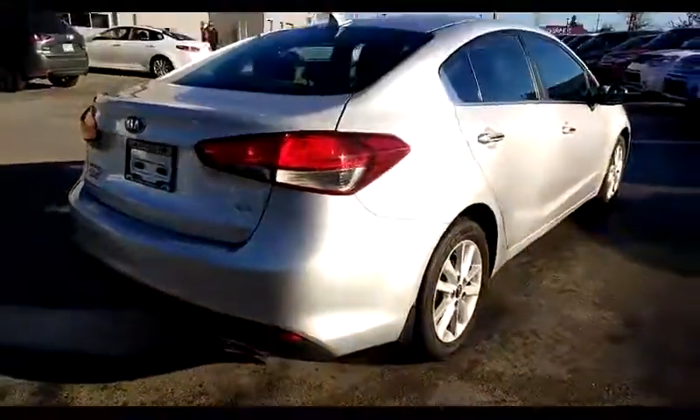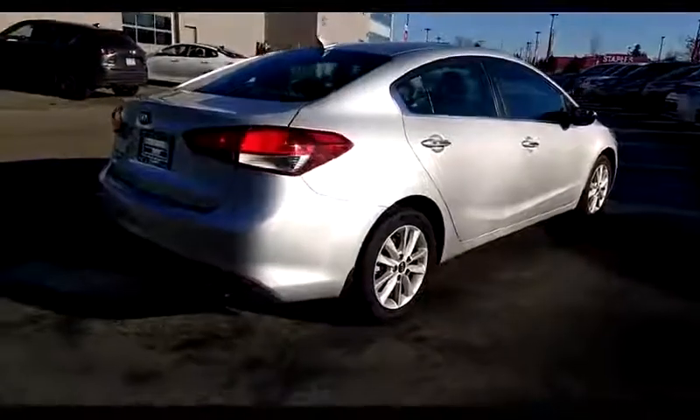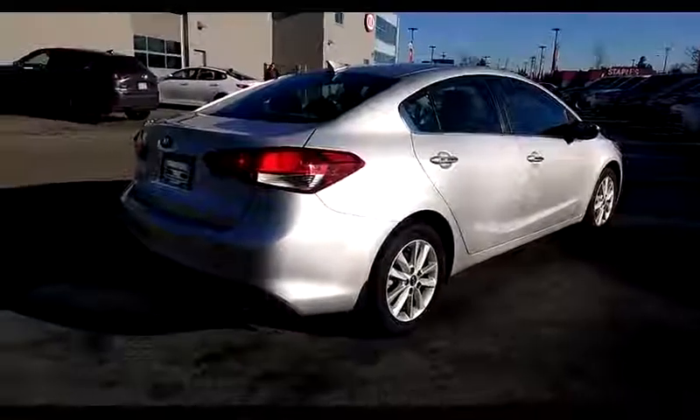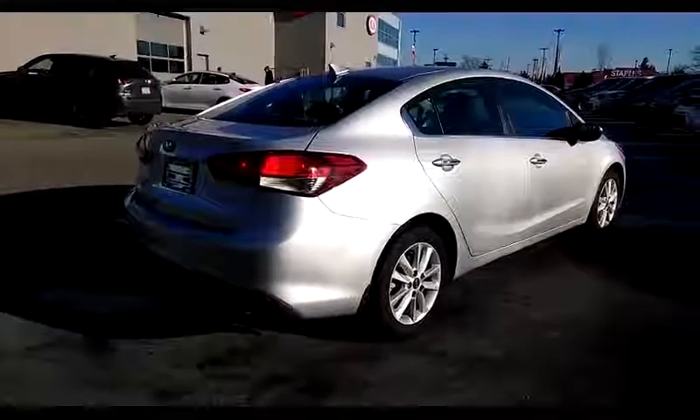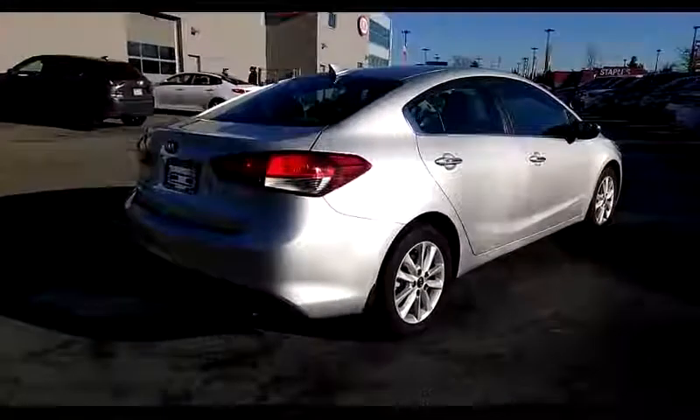This 2017 Kia Forte is available at West Coast Kia. We're just over the bridge in Maple Ridge. We're open 9 to 9 Monday to Thursday, 9 to 6 Friday and Saturday, and 11 to 5 on Sundays and most holidays.